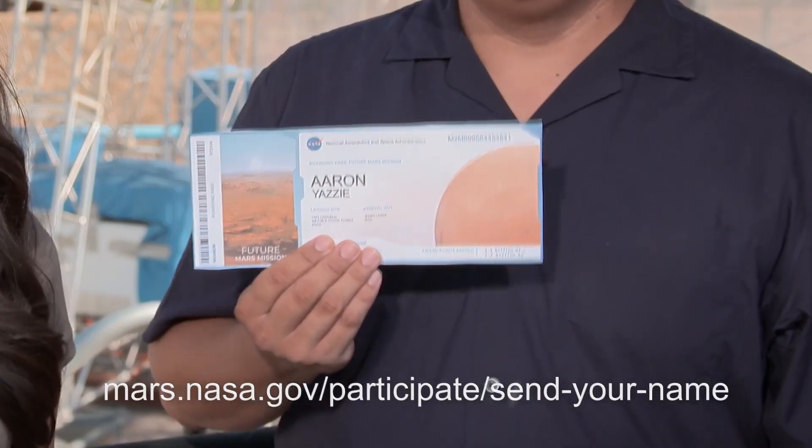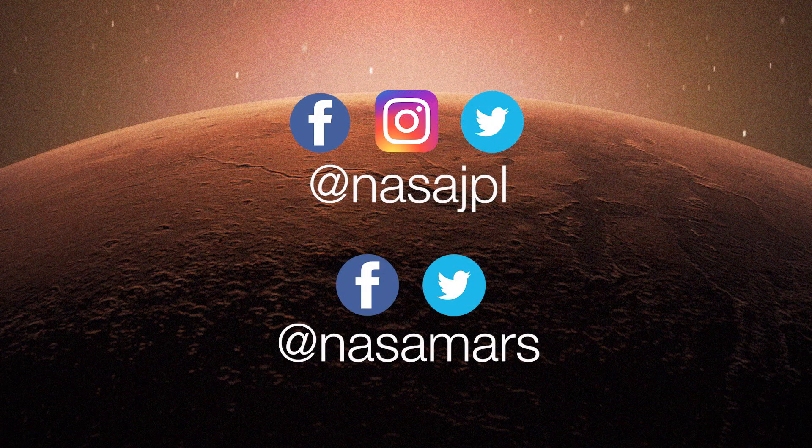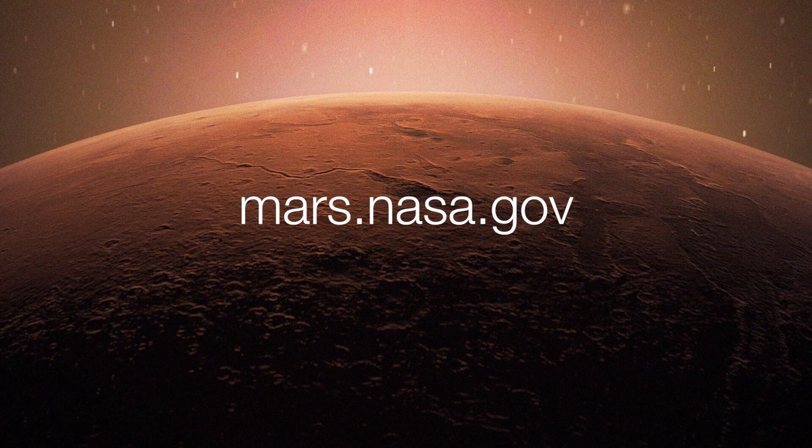That's a very cool perspective to bring with you. Thank you for your time, Aaron. And NASA is sending your name to Mars, so if you'd like to get a boarding pass like Aaron has right here, please follow the link below. And to keep up with the latest updates, follow at NASA JPL and at NASA Mars, or take a deeper dive on the mission website at mars.nasa.gov.